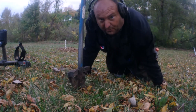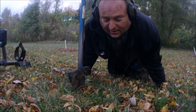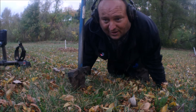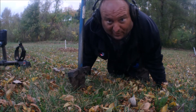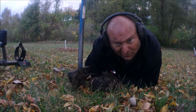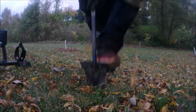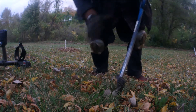Alright guys, this is probably going to be my last hole here. It's getting kind of late, the sun is setting. I haven't really found much - just that one silver coin right off the bat, and I found a little woman's watch - that was about it. I'll do my wrap-up after this hole. It's the good old penny signal but this one's deeper than normal for here, about five inches.